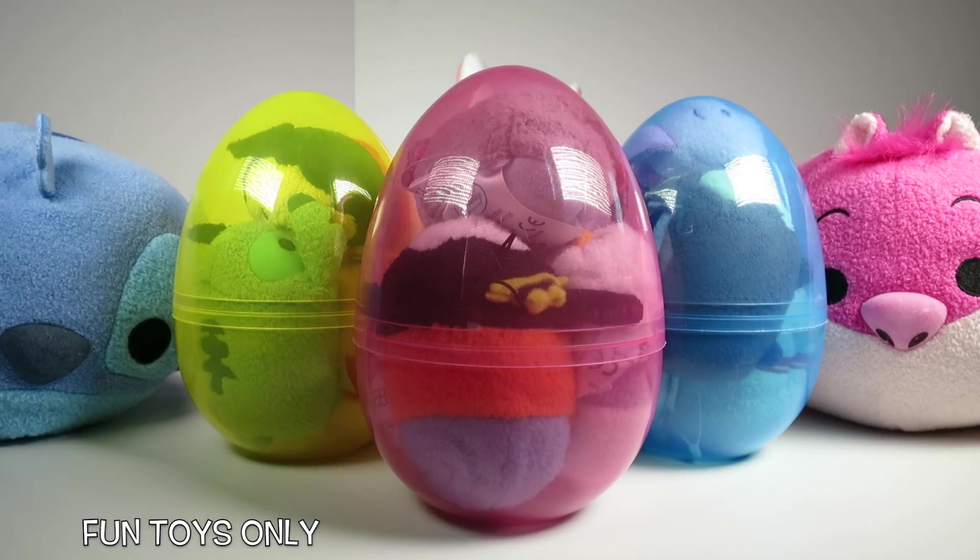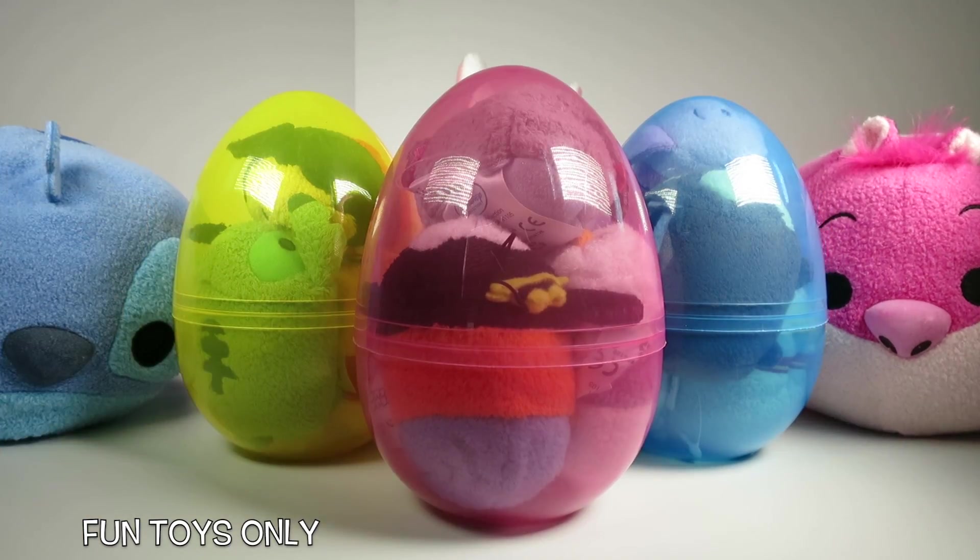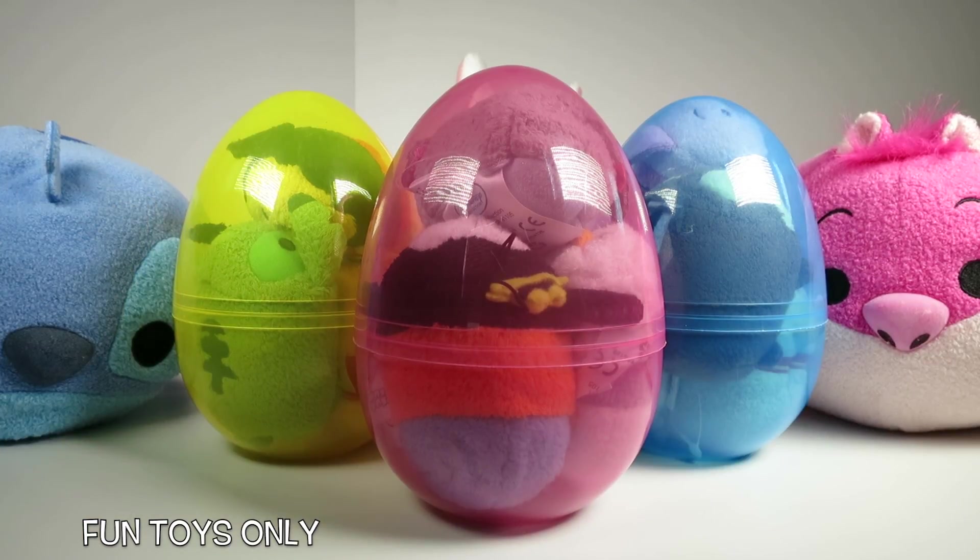Hi everyone! Thanks for watching Fun Toys Only! Today we have Tsum Tsum Surprise Eggs — three really big ones! And to help us open up these surprise eggs we have our big friend Big Tsum Tsum Stitch and our big friend the Cheshire Cat from Alice in Wonderland. Let's get started and open up these surprise eggs!